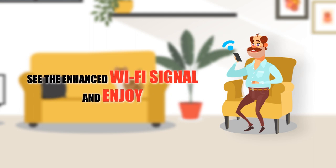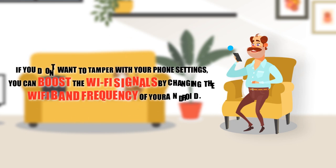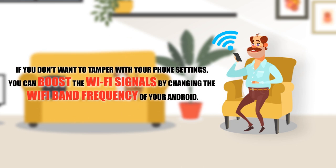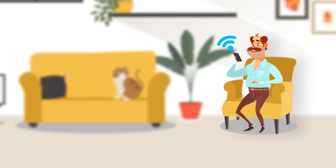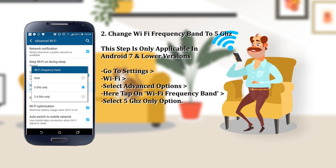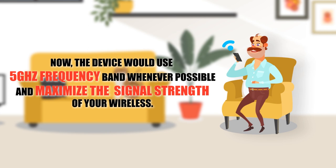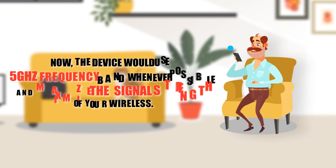If you don't want to use Developer Options, there is one more way to enhance Wi-Fi strength. However, this step is only applicable in Android 7 and lower versions. Go to Settings and select Wi-Fi. Tap on the Wi-Fi you are connected to, then select Advanced Options. Here, tap on 'Wi-Fi Frequency Band' and from the given options, select '5 GHz only'. The device will then use 5 GHz frequency bandwidth whenever possible and will maximize the signal strength of your wireless connection.